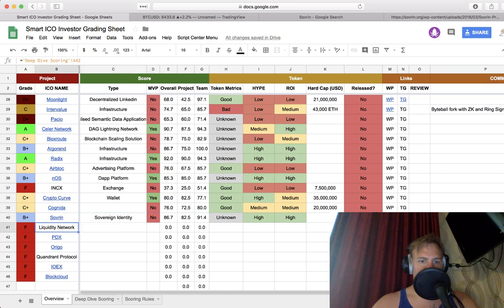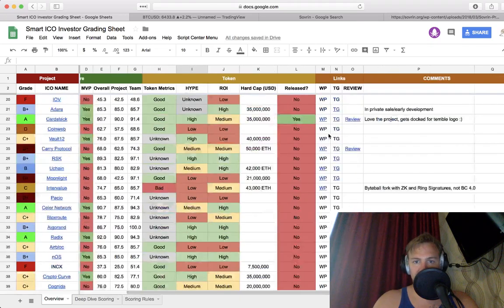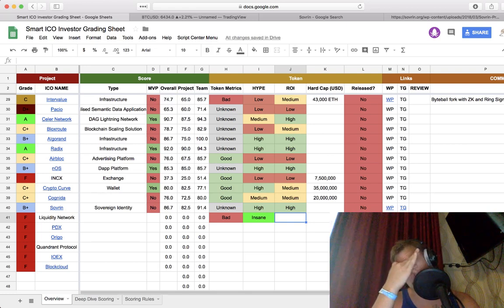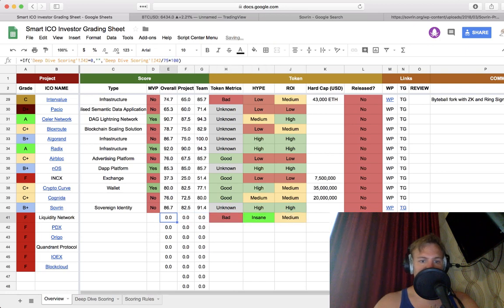B plus — unknown token metrics. I really need another number to come out of here to take into account the hive token metrics and ROI. We're just looking at project quality. Hype is very high — insane — when Vitalik tweets about you it's pretty high. I'm going to go bad because they're doing a Dutch auction, and ROI medium because they're going to be priced in as it should be.